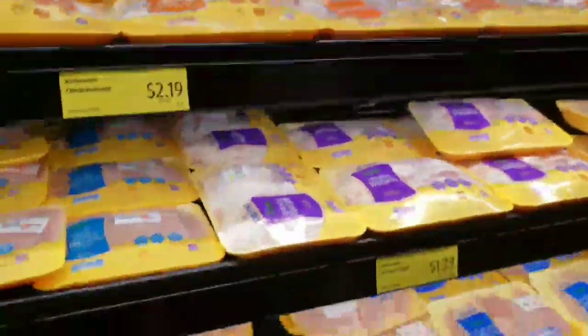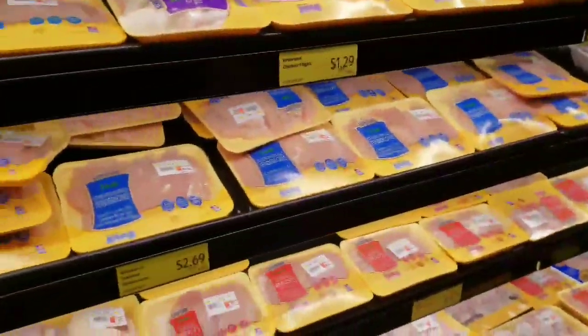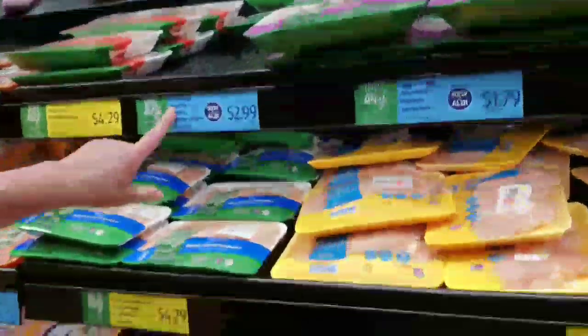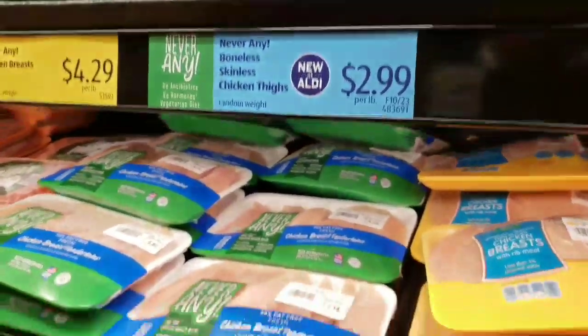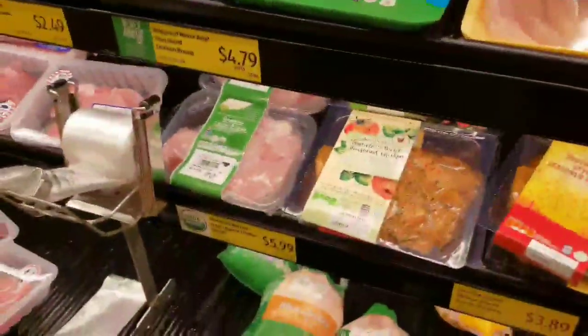Here we are in the meat section — poultry, pork, beef, all great for keto. Just read labels. They've got the 'Never Any' brand, which is no antibiotics, no hormones, vegetarian diet. As far as organic goes — yes, it's best if you can afford it, but you don't have to. You can shop at Walmart, Food Lion, wherever and do keto with regular non-organic stuff. But if you can afford organic, go for it. Aldi even has organic chicken right here.